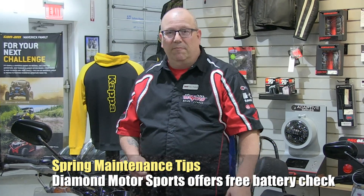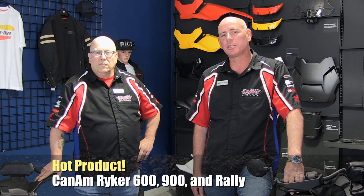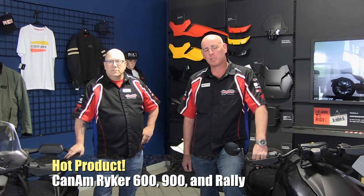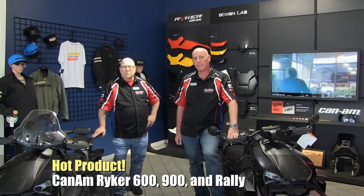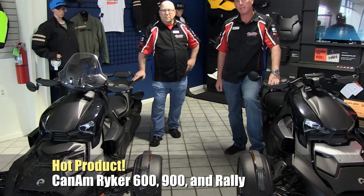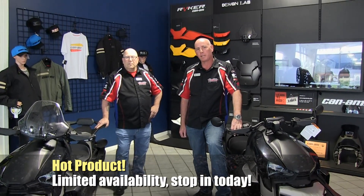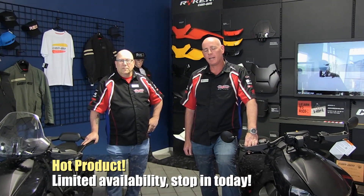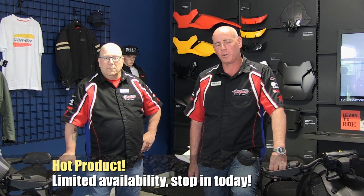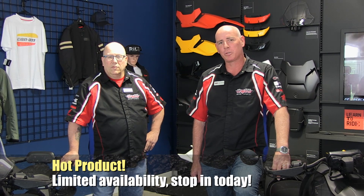I'm standing in front of the Can-Am Ryker display. This is one of the hottest products we've seen in a long time from any manufacturer. Can-Am has done a really great job designing the Ryker 600, the Ryker 900, and the Ryker Rally. They are limited availability — as soon as we get them they seem to be running out the front door. If you'd like your opportunity, stop in to see us here at Diamond Motorsports.